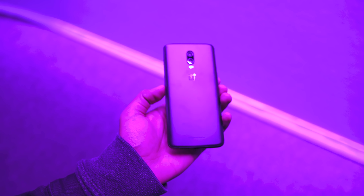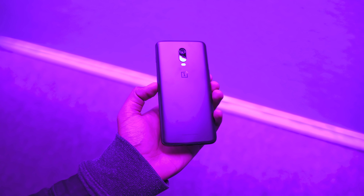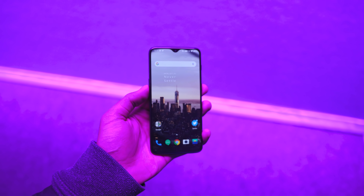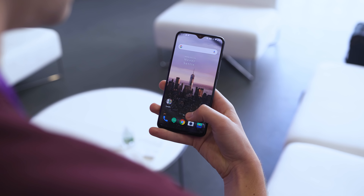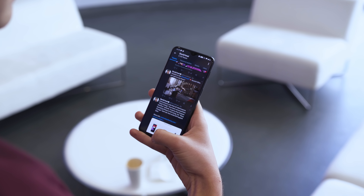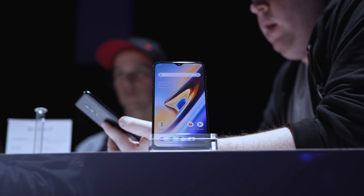Some of the minor changes with the OnePlus 6T include the elimination of the rear-facing fingerprint sensor, replaced with a fingerprint sensor built inside the display — they call it screen unlock. There's a sensor built inside the display and it's a more intuitive way of unlocking the device. OnePlus claims it's the fastest way to unlock your device, although that's something to be validated scientifically. I'm certainly looking forward to testing that out.